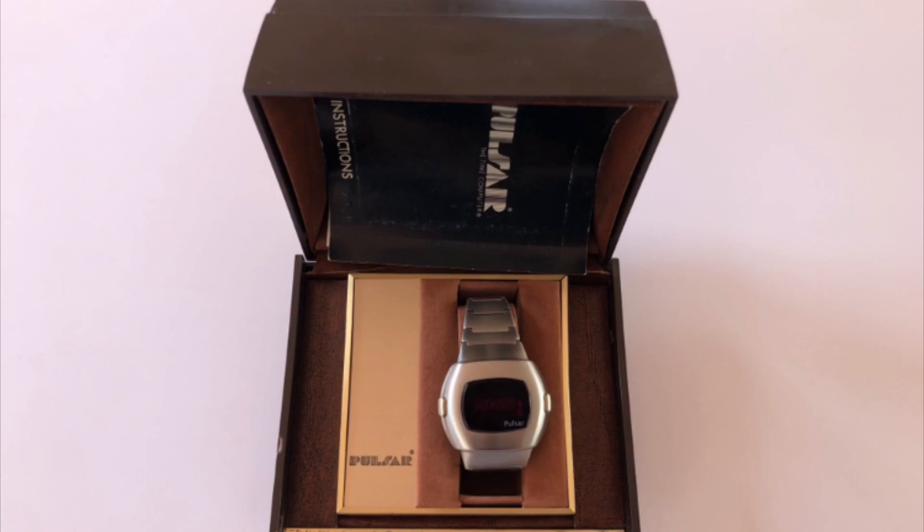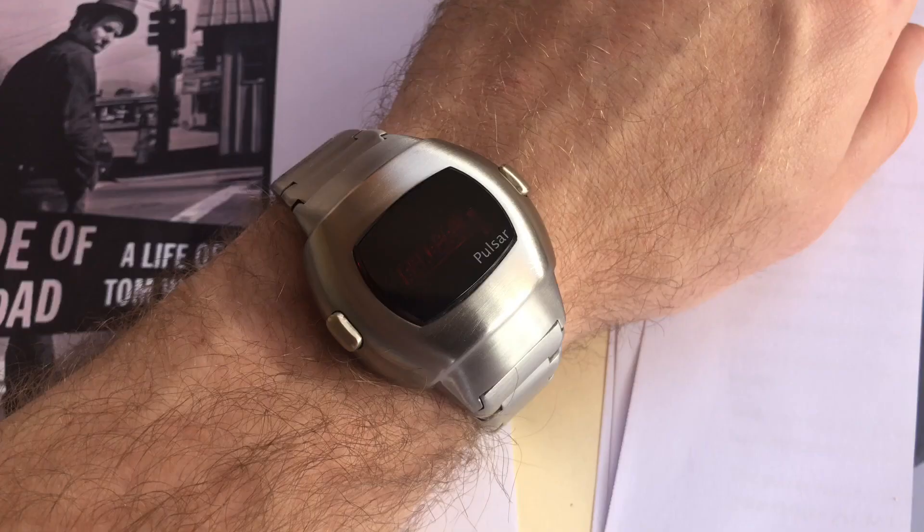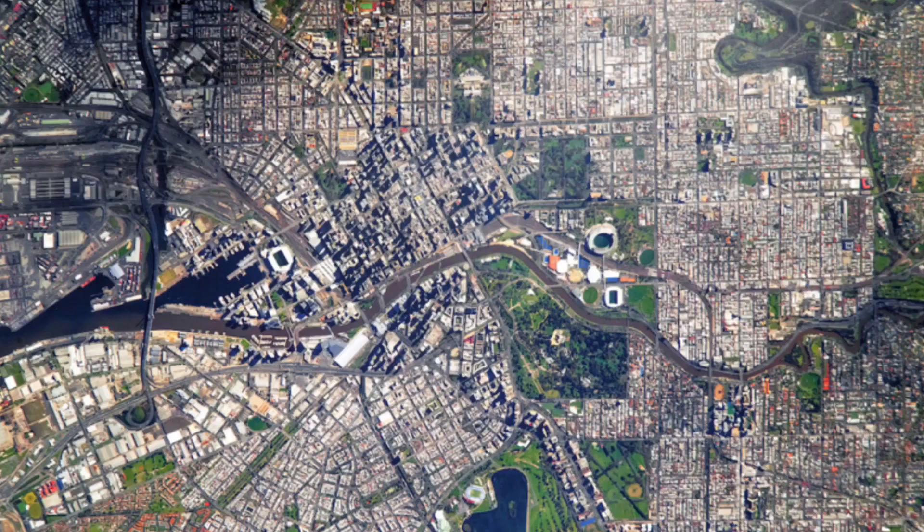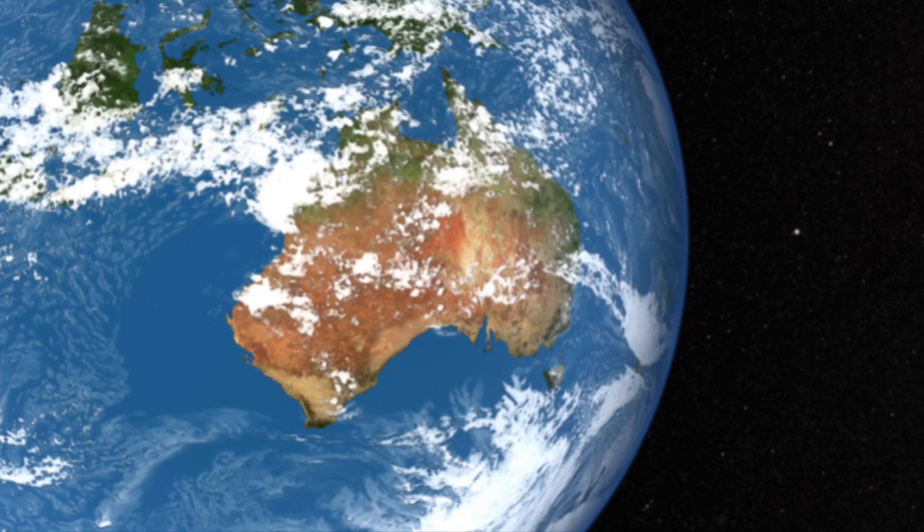This is a Pulsar P3 on a wrist, on a desk, in a suburb of Melbourne, Australia, the Earth.